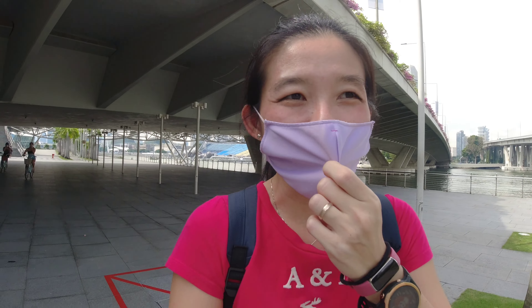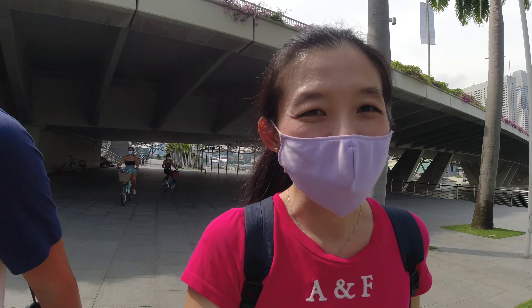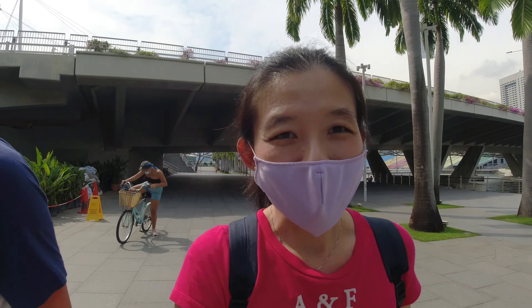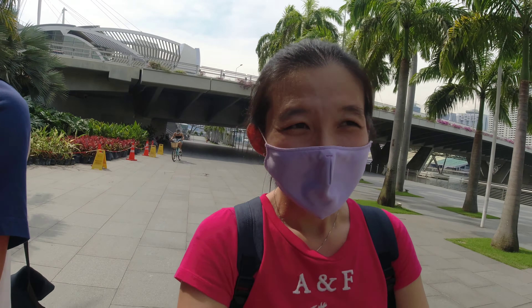This morning the rain was super heavy in town while we were running, and it was super cold. But now the rain has stopped and the sun has come out a bit. I hope the sun doesn't come out further, otherwise you will hear me start to complain that it's very hot. I definitely prefer the cooler weather. Why can't Singapore be like 25 degrees every day?